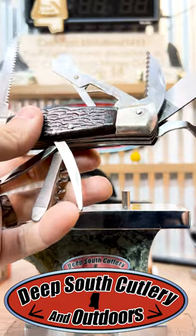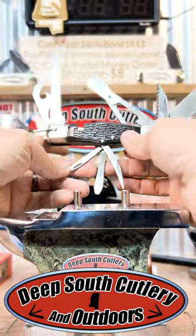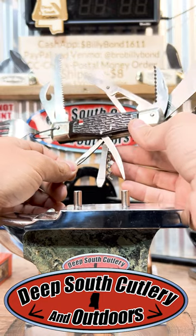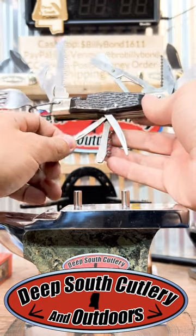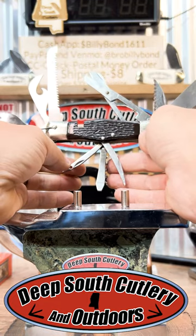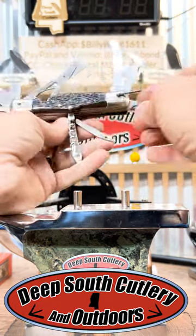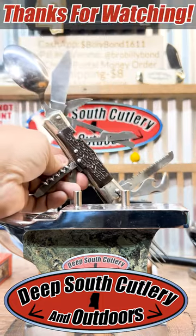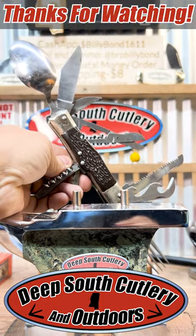They're not very expensive, they're not high quality, but if you want something to throw in your pickup truck, your tackle box, whatever — these things have everything you need. I don't have time to go over every blade because this is just a YouTube Short, but take a look at it. Deep South Cutlery: good times, great knives, spoons, forks, and everything in between. Thanks y'all for watching, see y'all next time.